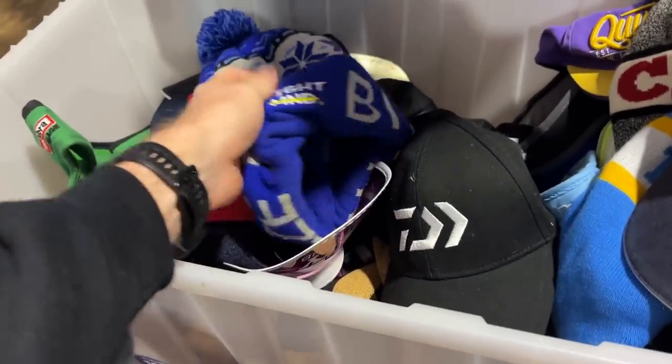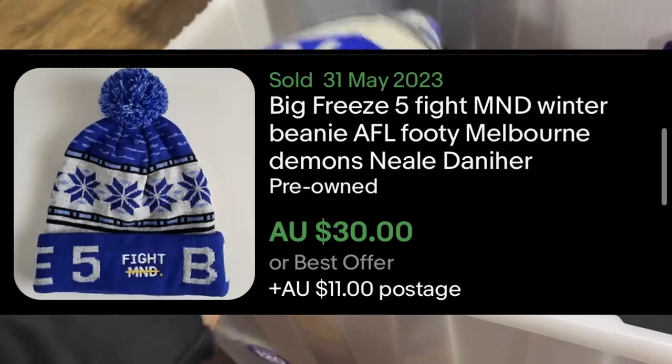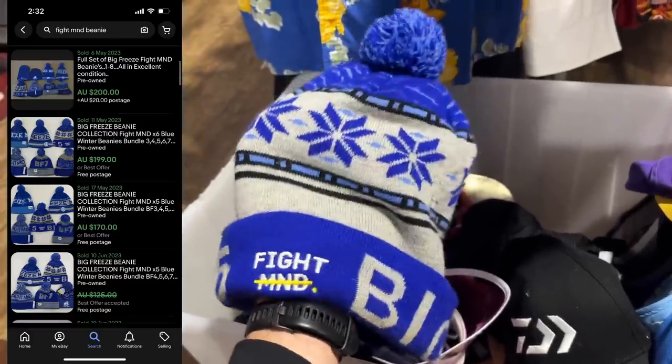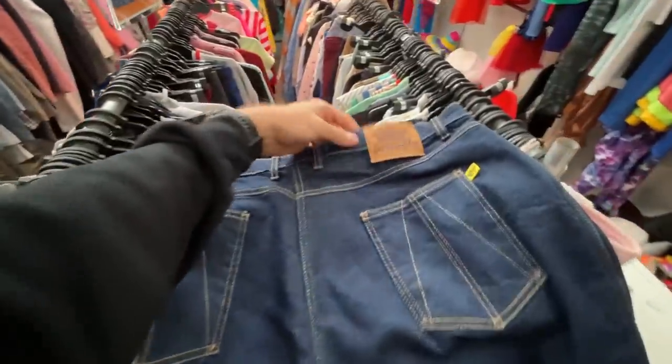Sticking with the theme of hats — I've just come across the Fight MND. This is a collectible item, a beanie that goes for about $40, but if you get the full set, these can go upwards of $200. The one I've got should net me about a $25 profit, so that was pretty cool to see.